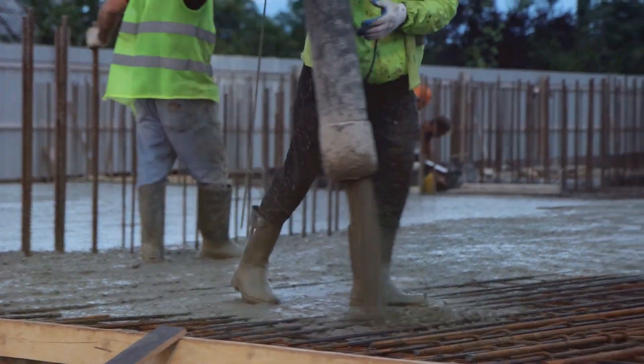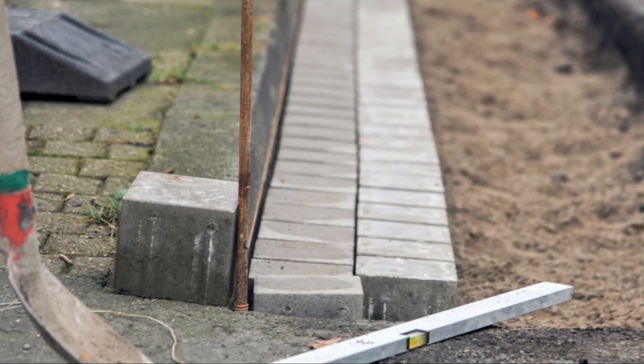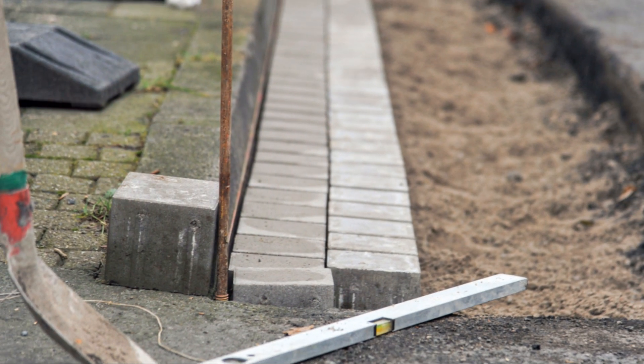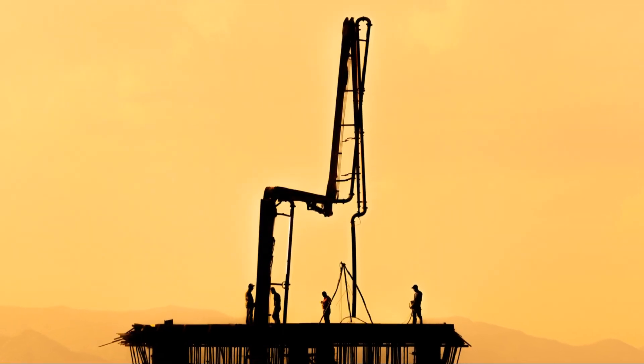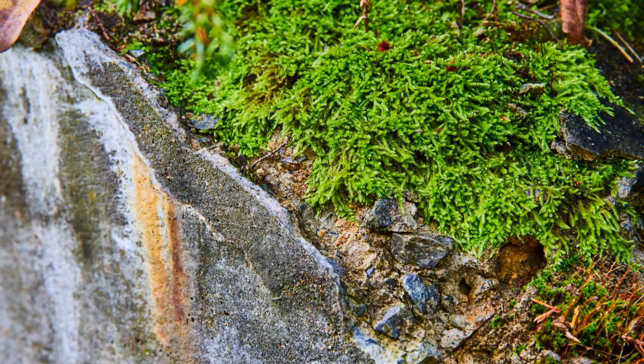Next, let's talk about curing — that's concrete speak for letting it dry properly. You can't rush this. It's like trying to cook a turkey in 10 minutes — it just doesn't work. Concrete needs time and the right conditions. Too hot, too cold, too dry — any of these can mess with your strength. We're talking about babysitting your concrete, keeping it moist at the right temperature. It's fussy, but it's worth it.